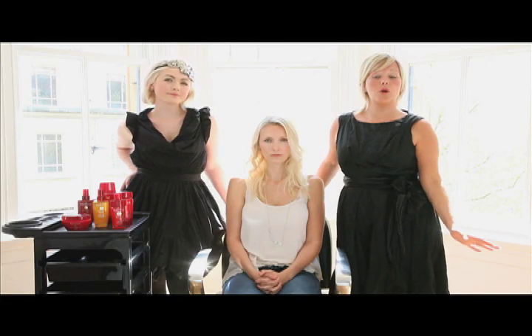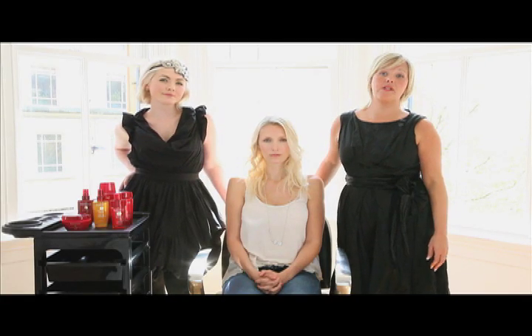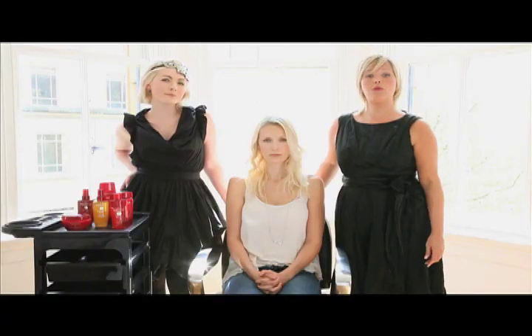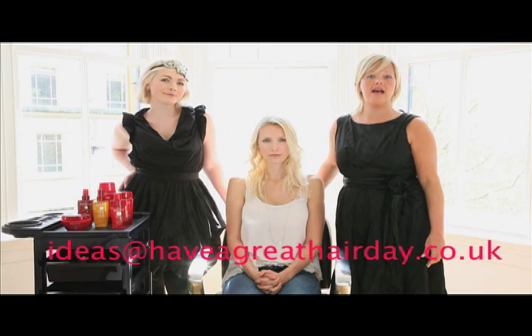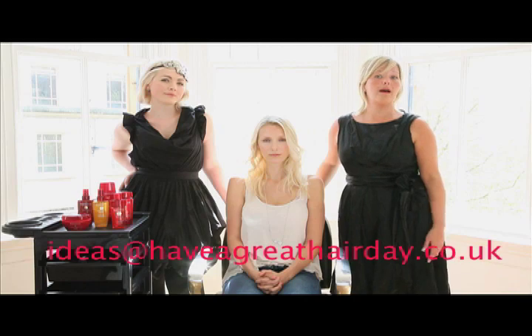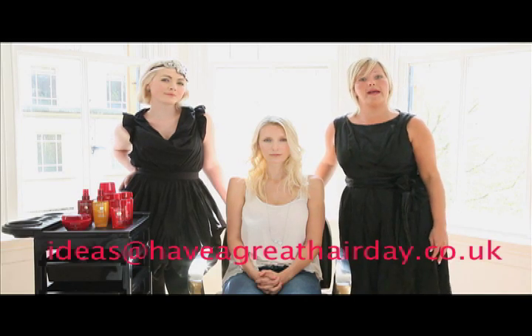So there you have it, some top tips on how to prepare and protect your hair on holiday. Are you currently wanting a hair transformation? If so, we are currently looking for Regis Video Stars. If you want to make your hair famous, drop us an email at ideas at haveagreighthairday.co.uk with a picture of your desired style and location, and you could feature in our next video.